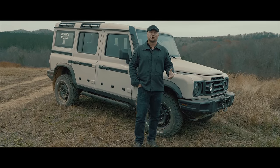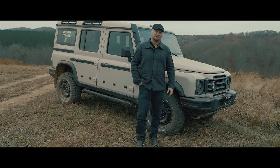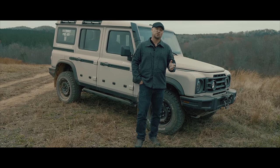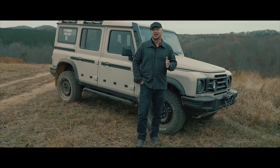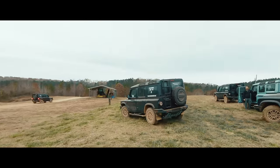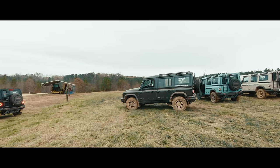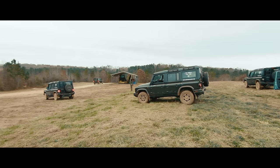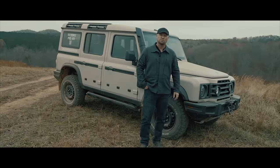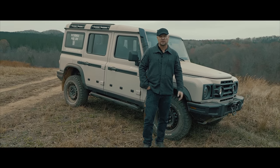Hello, I'm Scott Brady with Overland Journal and Expedition Portal, and this is an extremely exciting day for us because we get to be the first in North America to give driving impressions on the new INEOS Grenadier prototype vehicle. We're near the Yawari National Forest, working with the talented folks from Overland Experts to explore all of these testing grounds in this incredible facility.